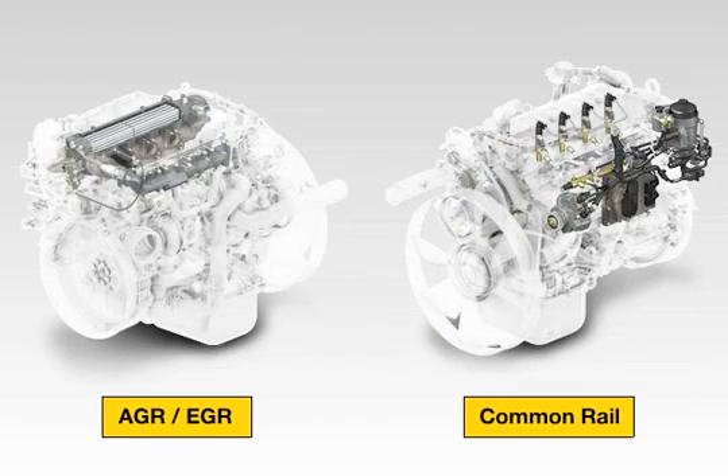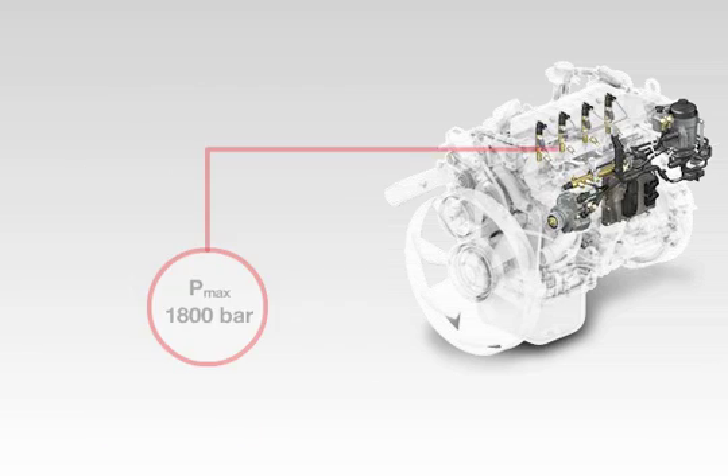The proven common rail injection and cooled external exhaust recirculation components serve as a basis. The increase in the maximum injection pressure of the common rail systems to 1800 bar reduces the formation of particles and fuel consumption.